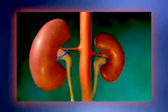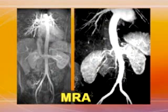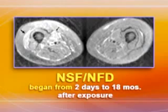These new reports add to the cases we told you about earlier. In the new reports, the affected patients had end-stage kidney failure, and they had either magnetic resonance angiography, MRA, or MRI with a gadolinium-based contrast agent. Their NSF-NFD began from two days to 18 months after exposure to the agent. Although many of these patients received large amounts of the contrast agents, some received only one dose.